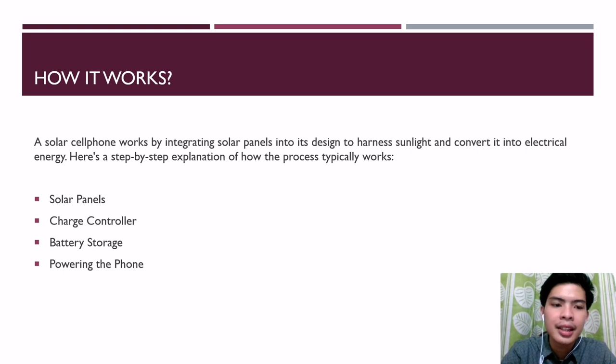Second, the charge controller. The charge controller is a crucial component that regulates the voltage and current coming from the solar panels to ensure safe and efficient charging of the phone's battery. It prevents overcharging and discharging, and regulates the flow of electricity to the battery.